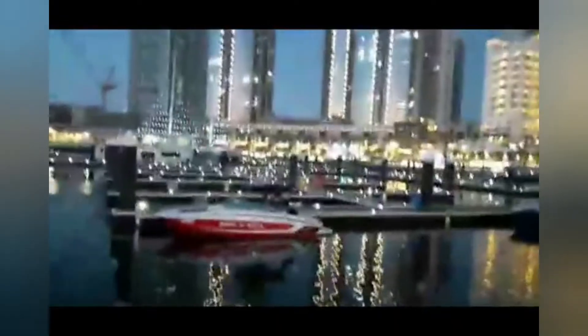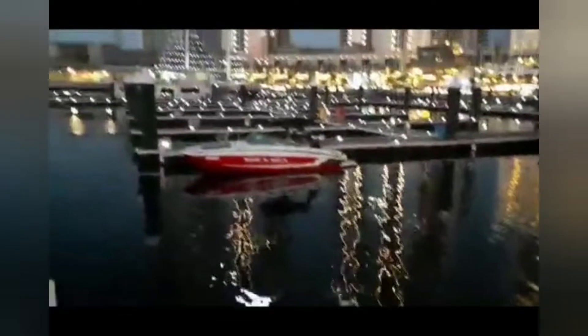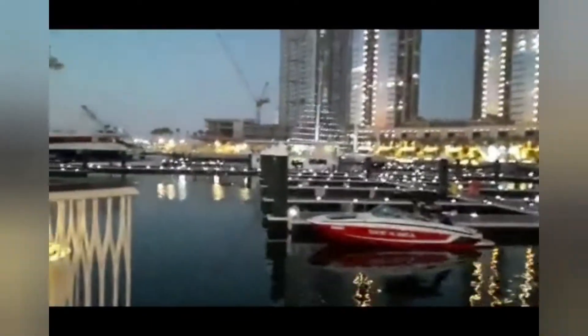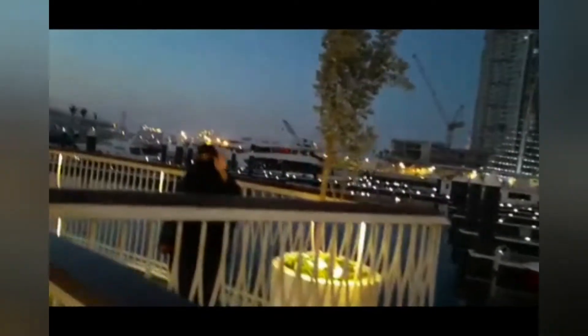Anyone who loves to walk and take a relaxed stroll will definitely come to this place at least once. The best thing about Dubai is how well lit it is — you can see how the night comes to life here.